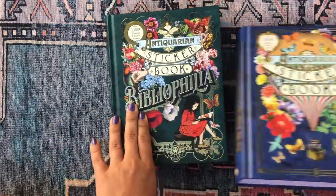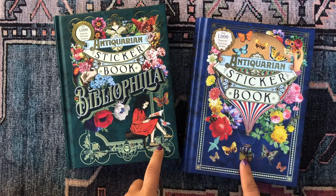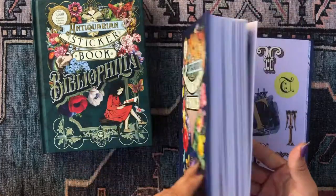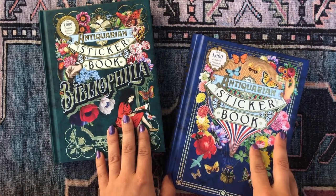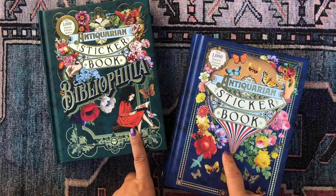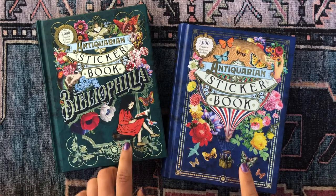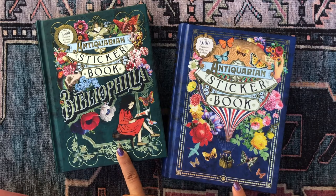I absolutely love these two books. I can see myself buying backups — it would be crazy but I'm so tempted. It'll take me forever to get through these, so I won't, but I highly recommend them. They're so wonderful, interesting, and unique — like nothing else out there. If you're interested, check your Barnes & Noble or find them online. Let me know in the comments if you're as excited as I am. Thank you so much for tuning in — catch you in the next video, bye!